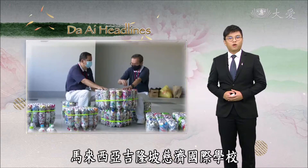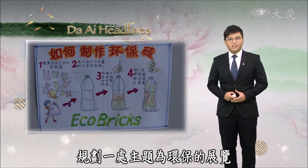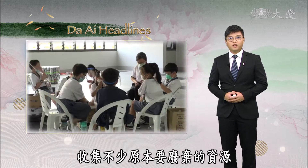Sitchi International School in Kuala Lumpur, Malaysia organized an exhibition of environmental protection. Teachers and students used PET bottles to make eco-bricks, which are further produced into furniture.